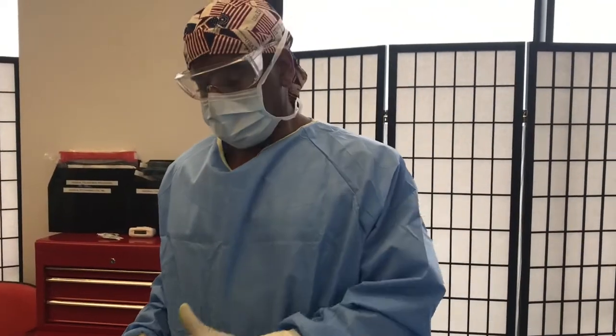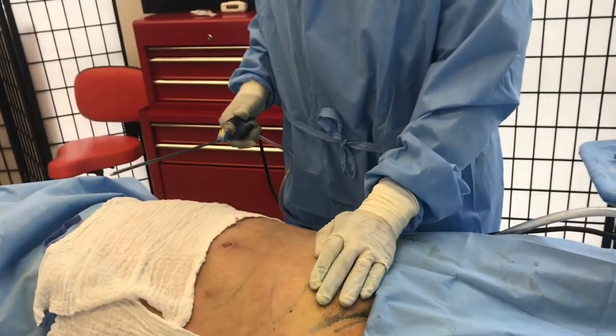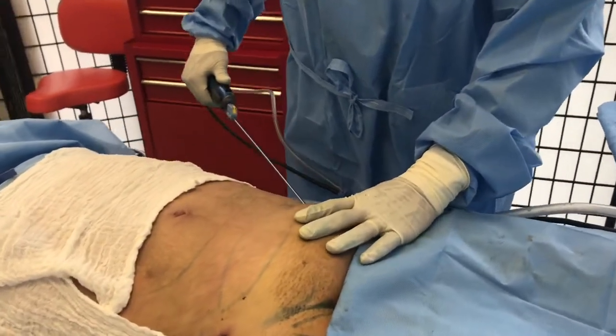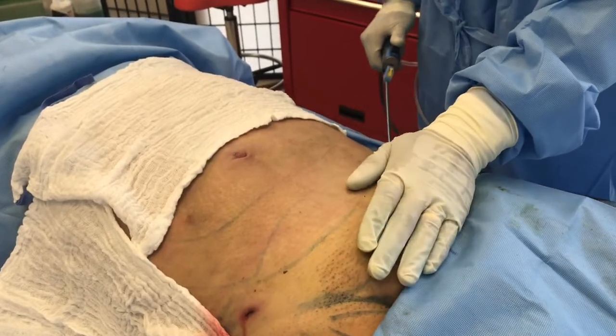Now we've already done the lady's tummy, so this part is already flat. We still have the bulge in the pubic area. This area has already been numbed up, and we're going to start sucking in this area.